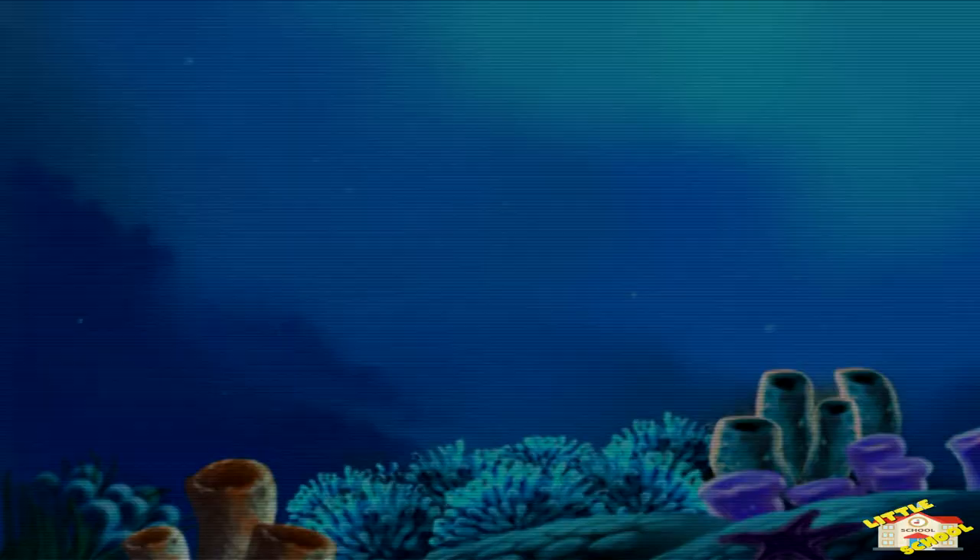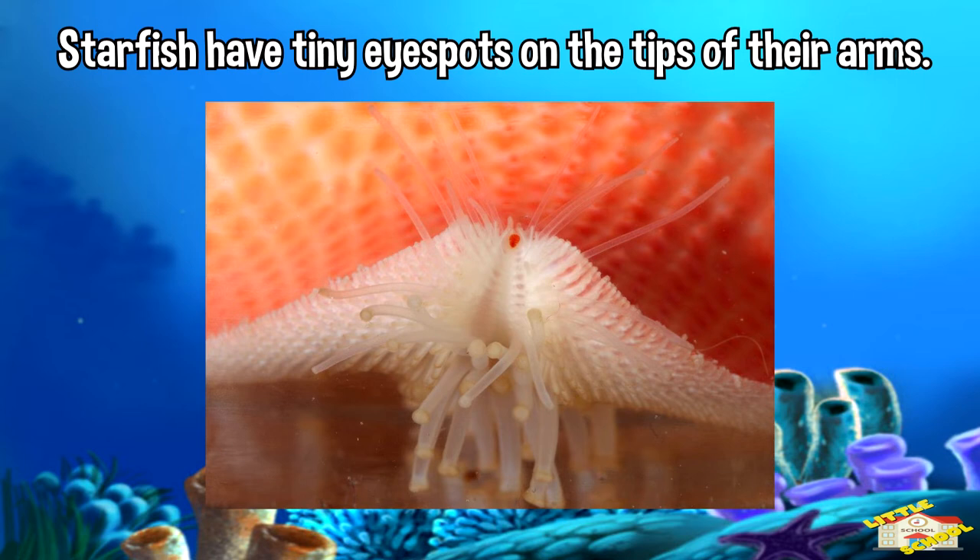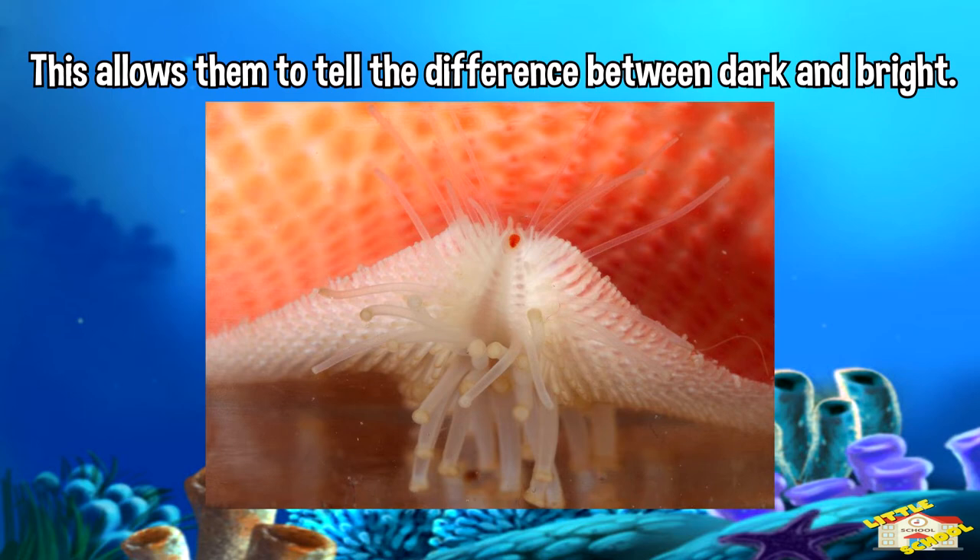Starfish have tiny eye spots on the tip of their arms. This allows them to tell the difference between dark and bright. They use these eye spots to detect moving objects such as prey and potential threats.